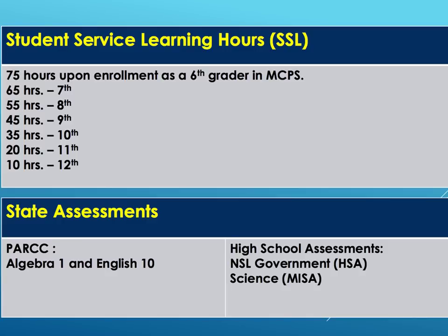You can begin these hours in the sixth grade through grade 12. You also have to take some state exams, and these state exams are Algebra 1, English 10, NSL government, and science.